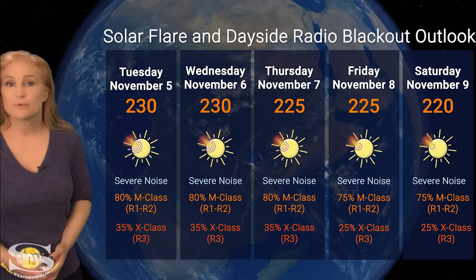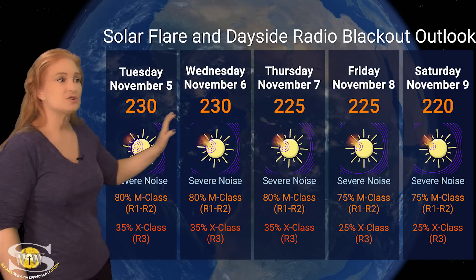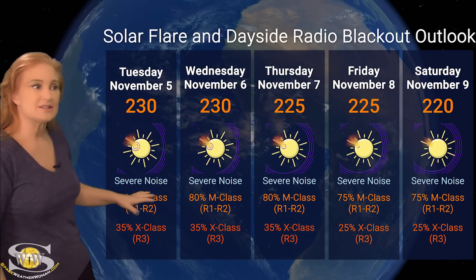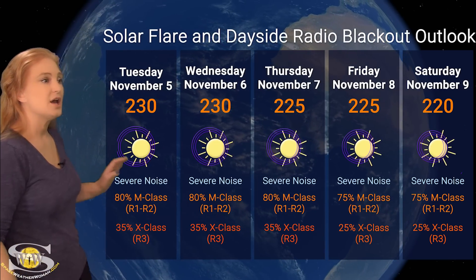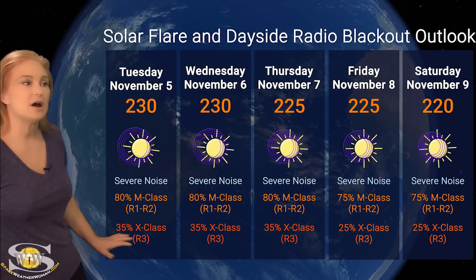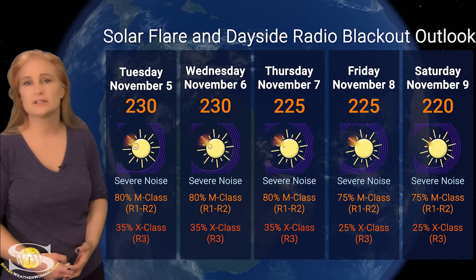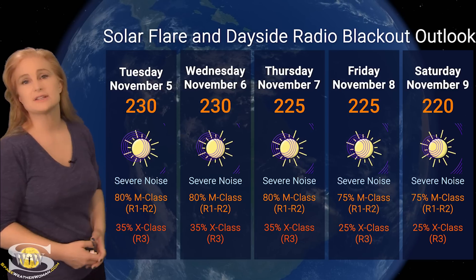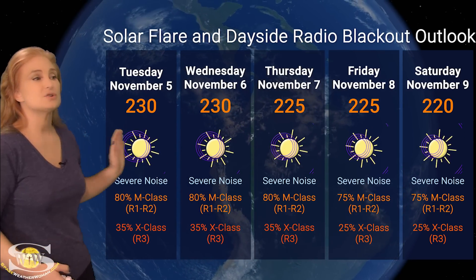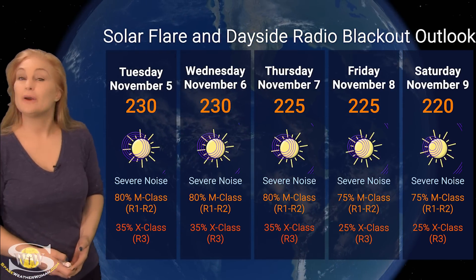Switching to our solar flare and dayside radio blackout outlook over the coming week, we are dealing with quite a few X-flare players on the Earth-facing disk — that's why our solar flux is high, sitting in the mid-230s right now, and that's likely going to continue. We're also sitting at severe noise level 4 on radio bands on Earth's dayside. NOAA's giving us about an 80% chance of M-class flares at R1 to R2 level radio blackout, and up to about a 35% chance of X-class flares at an R3 level radio blackout. These conditions will continue over the next few days. Region 3883 is quite a big flare player in its own right, so these conditions will likely continue throughout this week, but things will begin to calm down as we roll into next week.